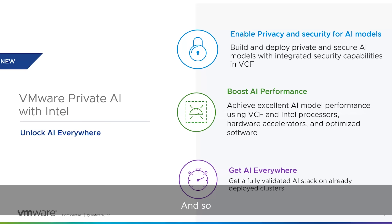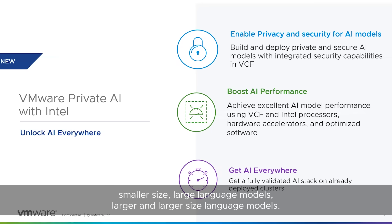One thing for the audience to remember: we're launching with the CPU solution first, and the GPU solution is coming soon. This is going to be an all-inclusive solution — whether you want smaller-sized large language models or large-sized language models, this is going to be a fantastic solution for everybody.